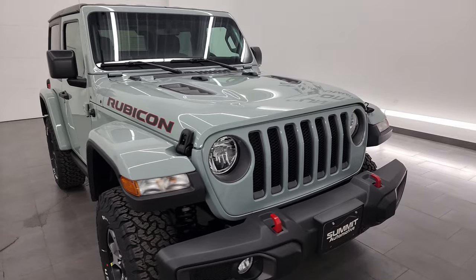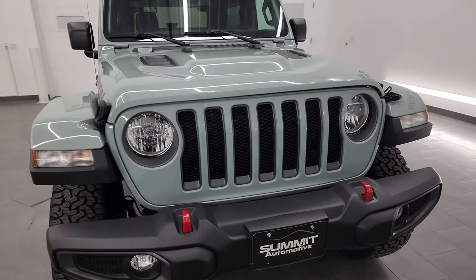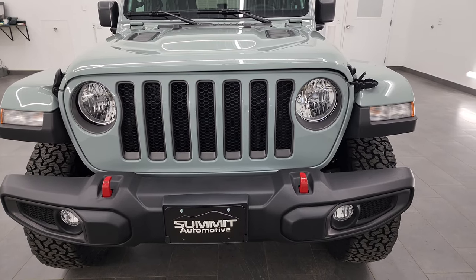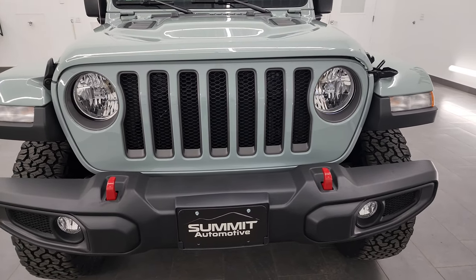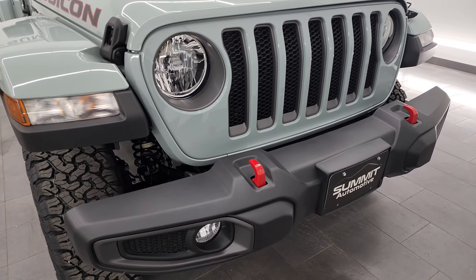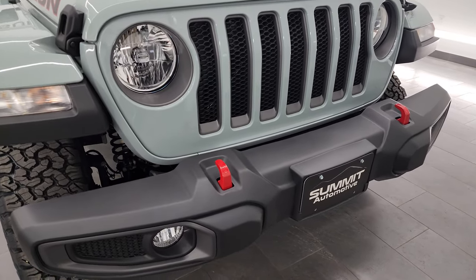I'm going to go all the way around, like I said. If you like the video, you can subscribe to my YouTube channel at youtube.com/summitauto. Click the bell notifications if you learn anything and get access to one of the largest catalogs of vehicle walk-arounds on YouTube, as well as a ton of Wrangler videos.